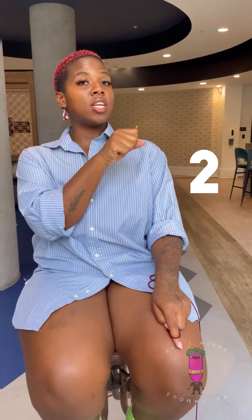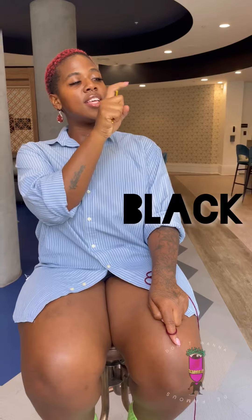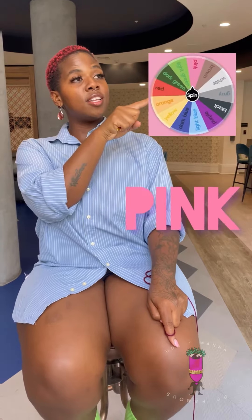I'll start today. So I just hit the number two, which means I have to select two colors. Let's see what happens. First color is black. The second color is pink. Be sure to tune back in on Friday to see how I designed it and a how-to video on how to style it. See you soon.